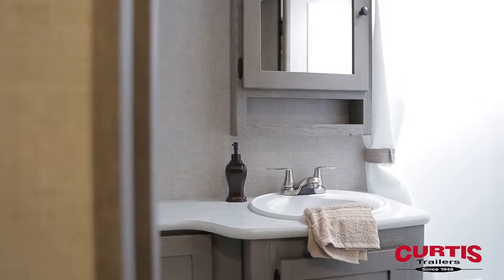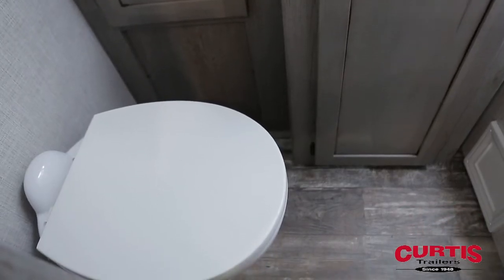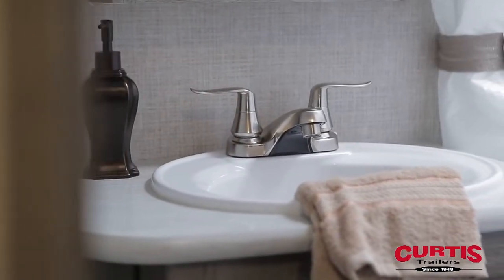You're sure to appreciate the dual-entry bathroom featuring a skylight radius shower, porcelain foot flush toilet, and a deluxe mirrored medicine cabinet with integrated linen closet.